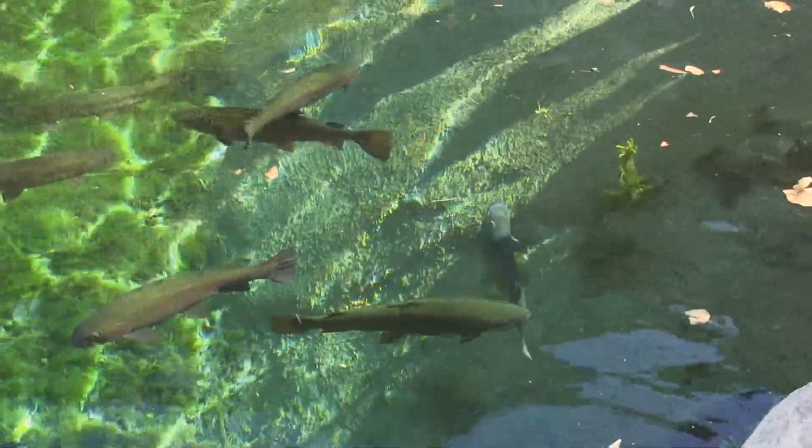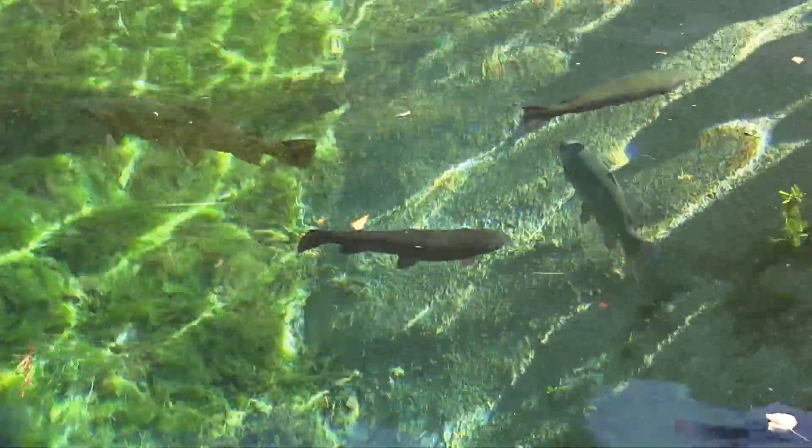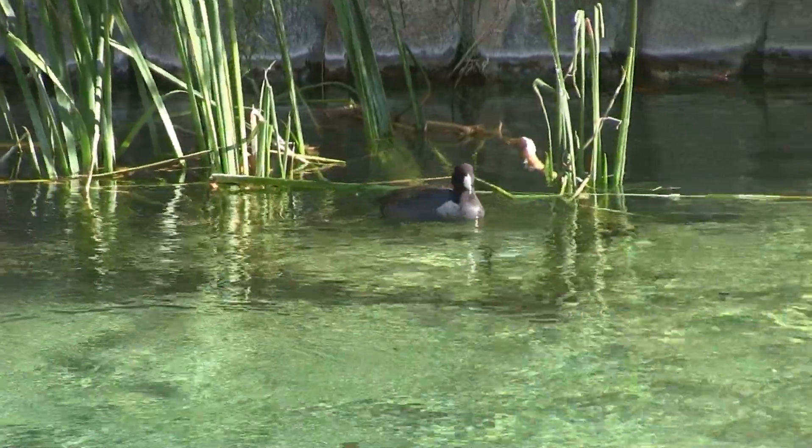Today's adventure starts at the Whitewater Preserve Visitor's Facility for a guided tour of the wetlands. Our guide is Frazier Haney.